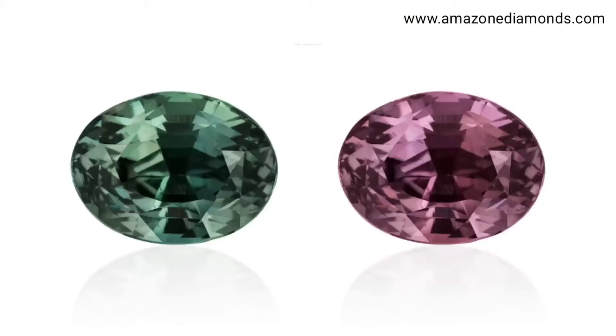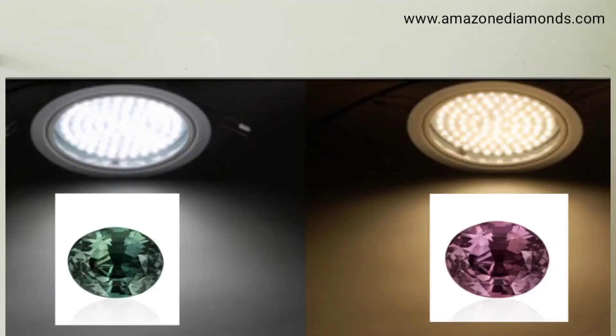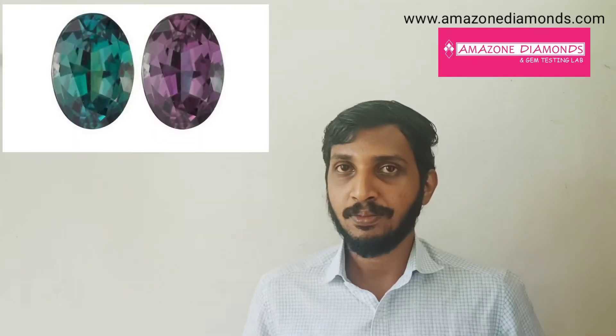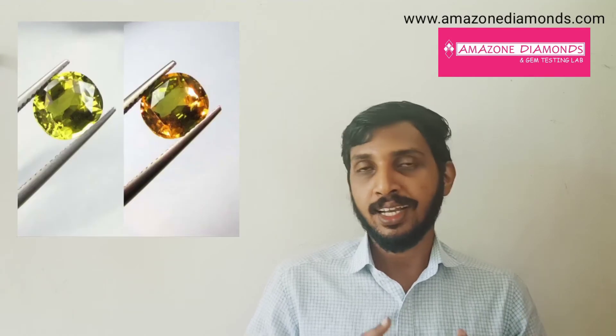The Alexandrite gemstone has a unique phenomenon known as the color-changing effect, or Alexandrite effect. At different light sources, it will change its whole body color. At daylight, it will show green color, and at incandescent light or warm light, it will show red color. The particular color change is from bluish green to purplish red. Sometimes it will change from yellowish green to yellowish brown color.